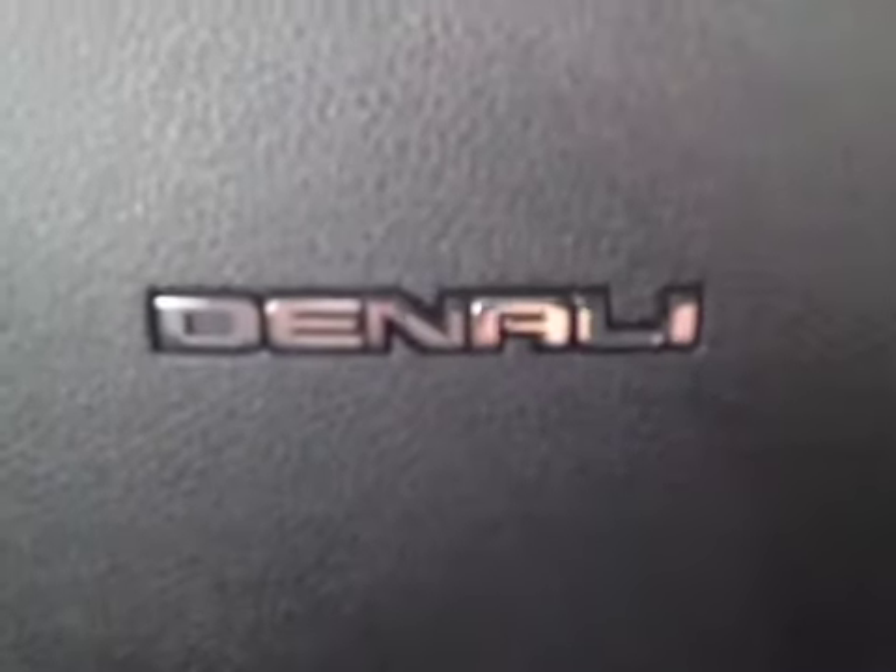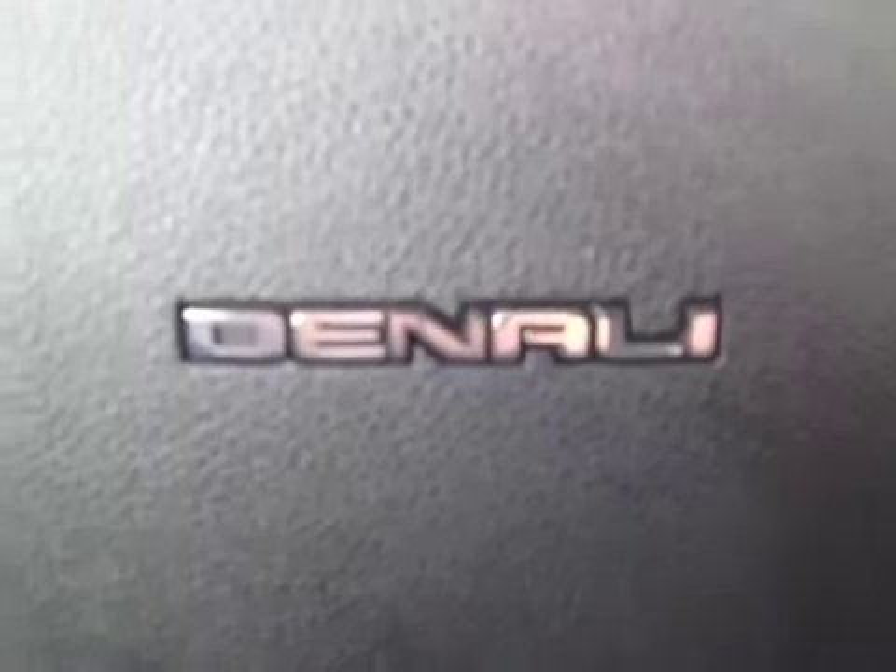Come on down to Grizzly Trail Motors and take this GMC Acadia Denali out for a drive.